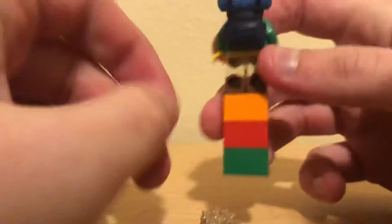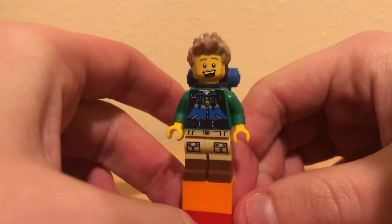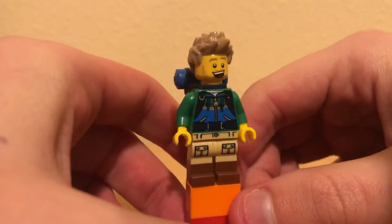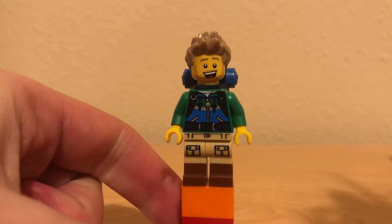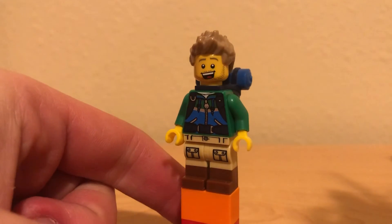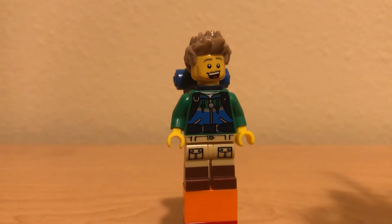Dual molded head — one side looks happy, the other side looks a bit confused. And then finally a hairpiece, pretty unique, definitely goes with the winded look this guy needs to have. This guy has an average resale price of about $3.87 — not super expensive, but a decent little minifigure. I'll probably give him an eight out of ten. Thanks for watching guys and I'll see y'all tomorrow.